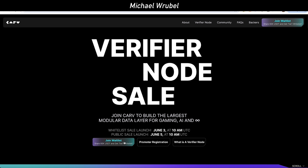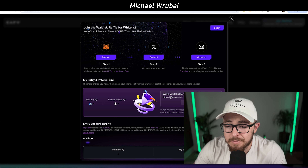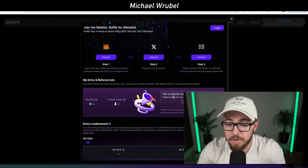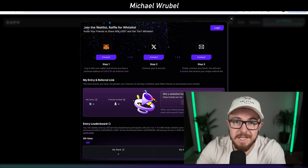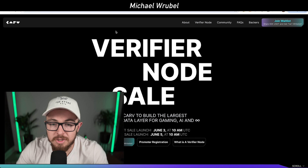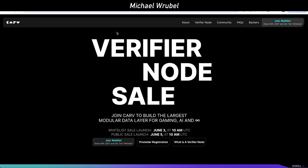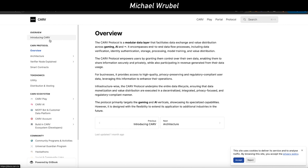On June 3rd they're having their whitelist sale launch at 10 a.m. UTC, and the public sale launches on June 5th at 10 a.m. UTC. These are the Verifier node sales. You can join Carve's whitelist by connecting your MetaMask wallet, your X account, and your email. After that, you'll get a referral code, and for every friend you successfully refer, you can earn one entry.